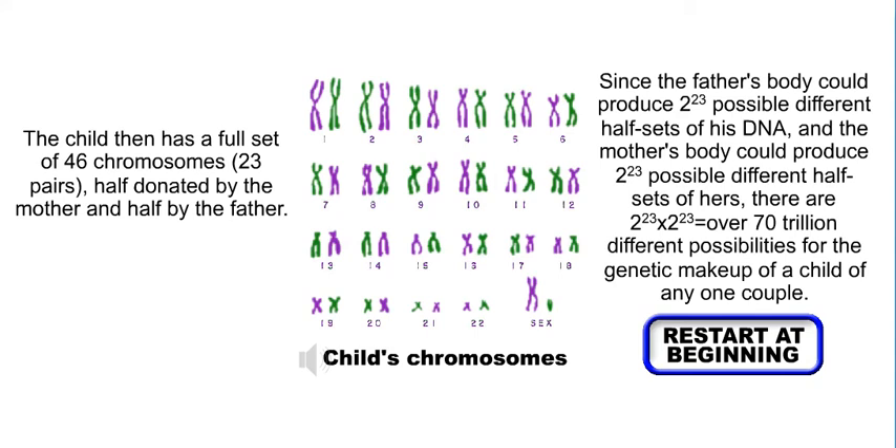Since the father's body could produce 2 to the 23rd possible different half sets of his DNA, and the mother's body could produce 2 to the 23rd possible different half sets of hers, there are 2 to the 23rd times 2 to the 23rd, or over 70 trillion different possibilities for the genetic makeup of a child of any one couple.